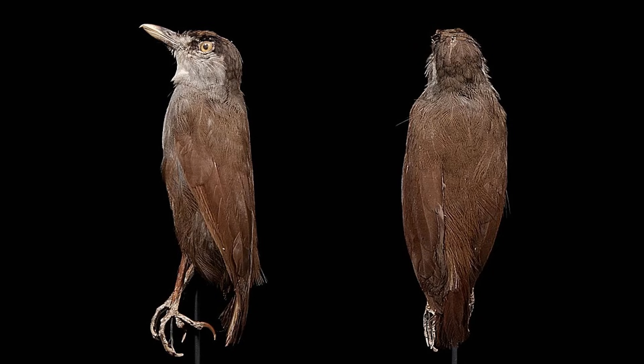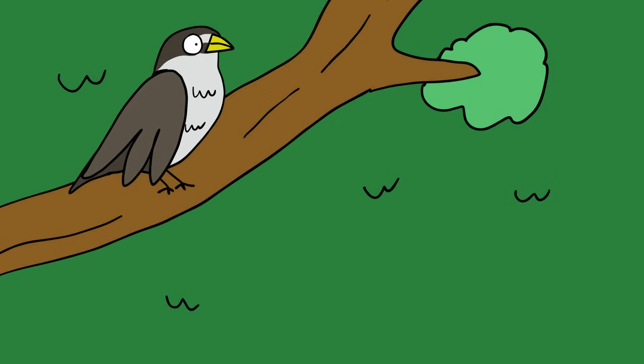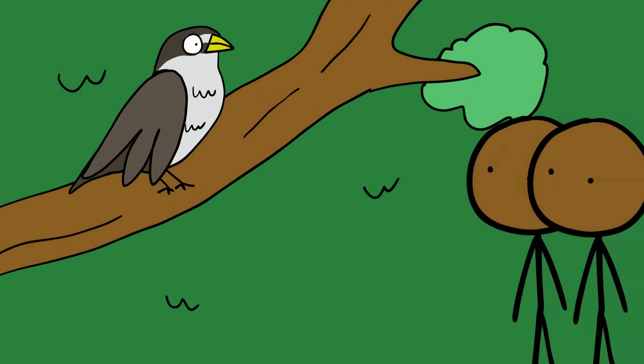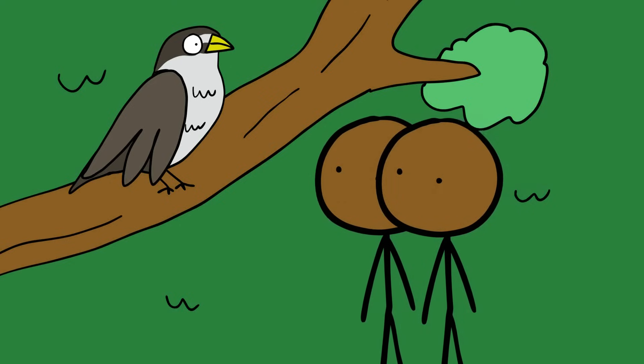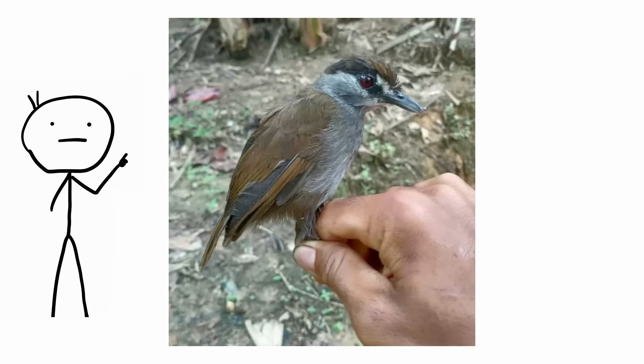Black-browed babbler. The only specimen of the black-browed babbler, Malacocincla perspicillata, to be collected was between 1843 and 1848 by German naturalist Karl A. L. M. Schwaner. The specimen is currently displayed at the Naturalis Biodiversity Center in the Netherlands. It is considered the longest known missing period for any Asian species, being lost to science for 170 years. However, the unique bird has been detected in the forest of South Kalimantan, Indonesia, by two locals after frequent sightings. Photographs gathered from the sighting were then sent to ornithologists, who confirmed that it was indeed the black-browed babbler.